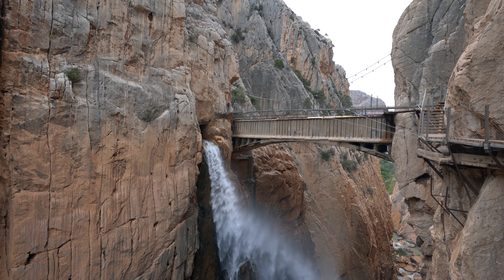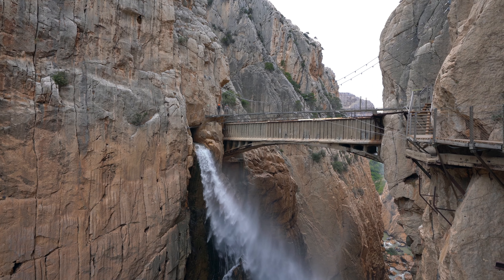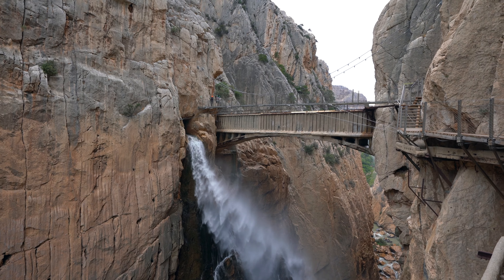This is a really exciting spot — I don't know how deep it goes down but you have to cross this bridge. If you're afraid of heights, don't do the Caminito del Rey, because you have to go over this bridge.